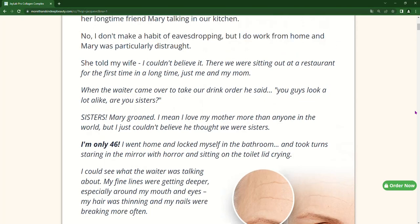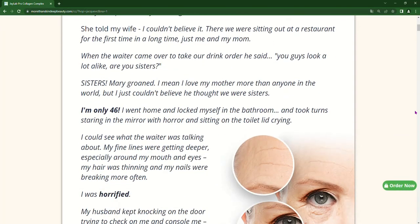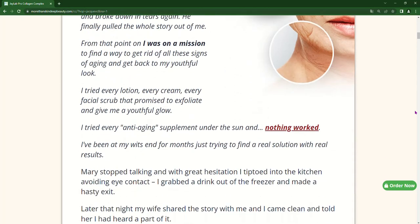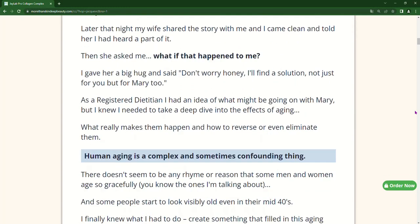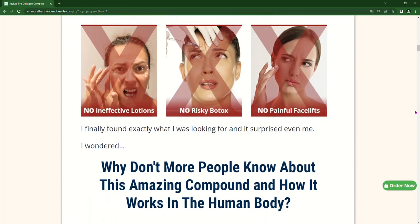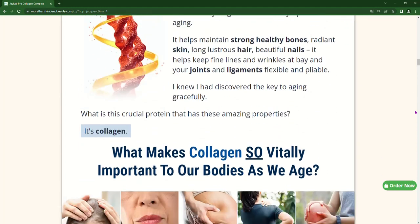In short, if you are looking for a way to maintain the beauty and health of your body, Collagen Complex can be an excellent option. With its unique formula and quality ingredients, this supplement can help improve the appearance of skin, hair and nails, as well as keep bones strong and healthy. And with the 60-day money-back guarantee, there's no reason not to try it.